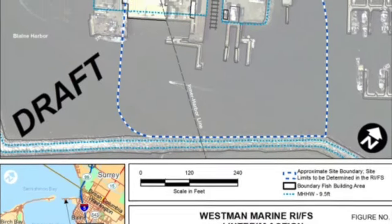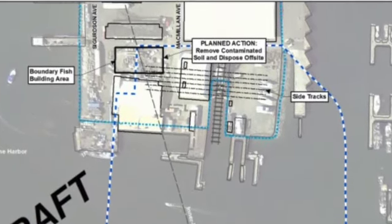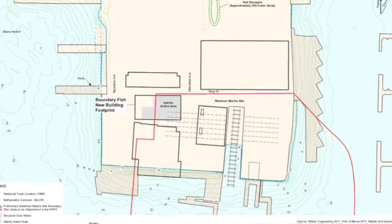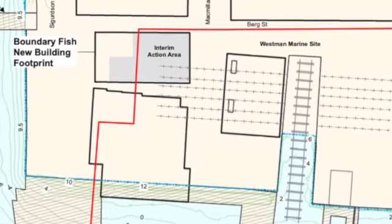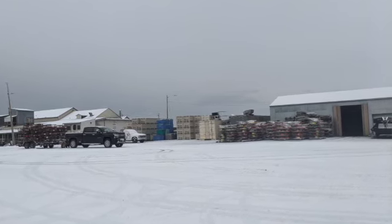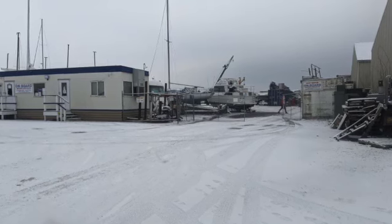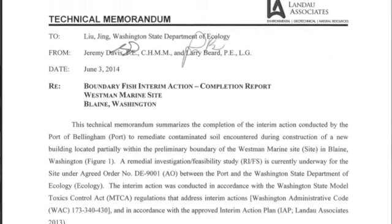Some cleanup has already occurred at this site. An interim action was completed in 2013 and 2014 during construction of an adjacent building at Boundary Fish. Prior to building construction, the port conducted soil sampling to determine if contamination was present in the building footprint. Soil sampling found metals and petroleum constituents, and approximately 420 cubic yards of soil was removed and disposed off-site at an approved disposal facility. Details of the interim action are documented in an interim action completion report.